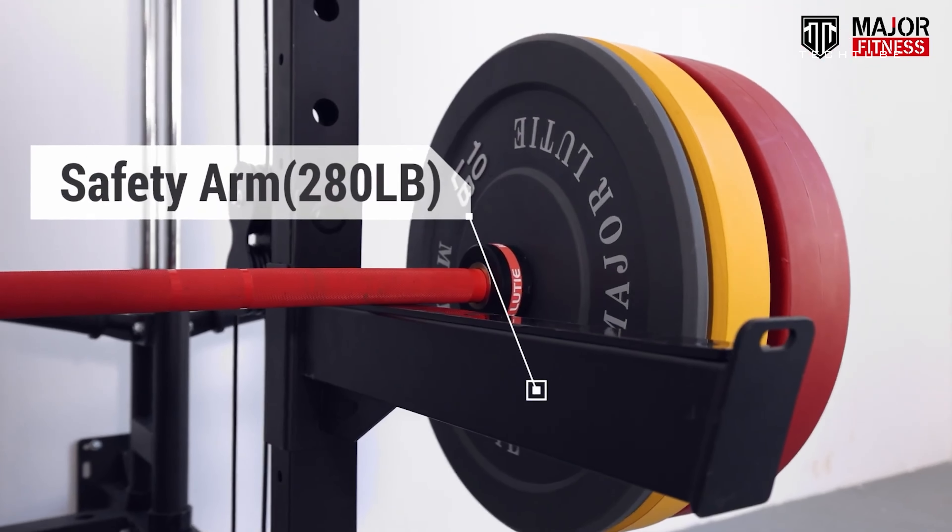From squats to bench presses and everything in between, this gym offers a complete fitness experience. Built to last with top-quality materials, it's sturdy and reliable, ensuring it's with you on your fitness journey for the long haul. Get creative with cable crossover and landmine attachments — say goodbye to workout boredom. Strengthen your upper body with the built-in pull-up bar; it's like having a personal trainer at home.